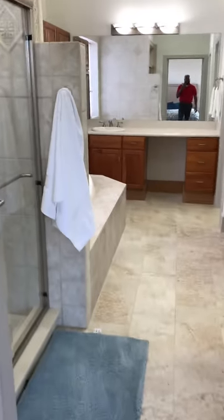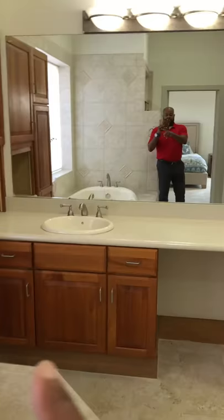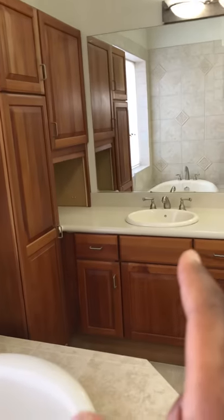This is your master bath. Commode to the right with a little bit of privacy. You've got a shower big enough for two, a soaker tub, and a great big picture window. You have his-and-her vanities with plenty of storage, and also his-and-her walk-in closets — these closets are probably 12 feet high, so you can store your sweaters up top in the summertime and switch out for winter clothes.